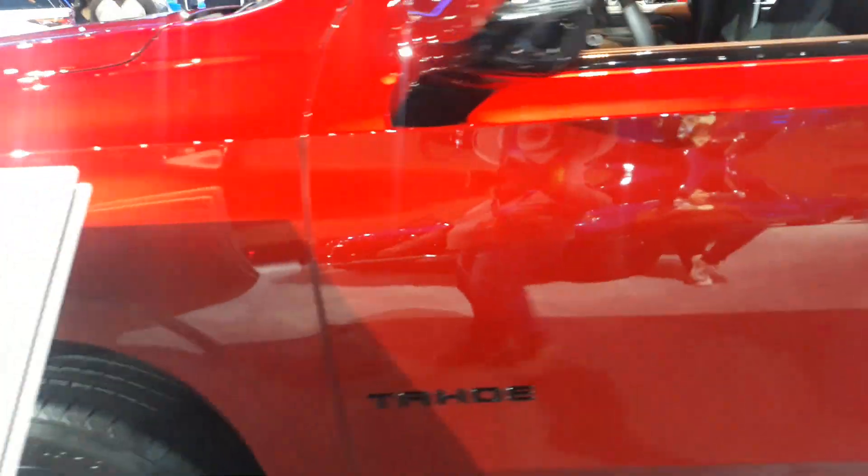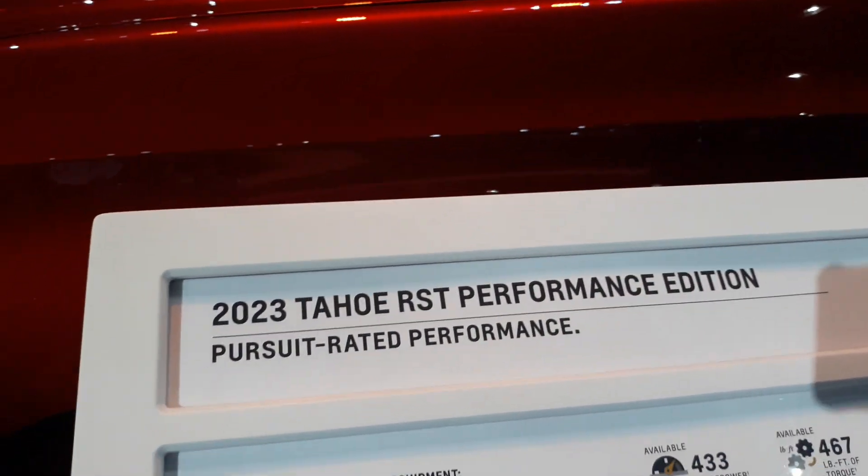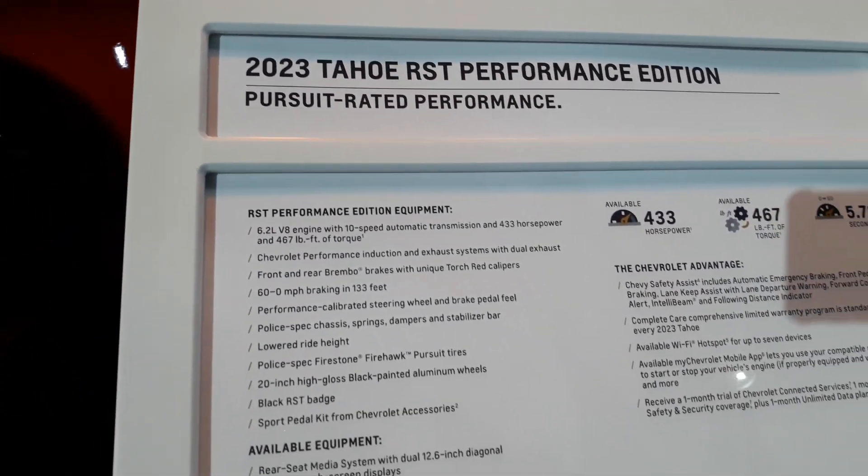What new available feature can change ride height to improve ride and handling in the Tahoe and the Suburban? Options: super-suitable suspension, air ride, adaptive suspension, ride-off, power ride. It's the air ride adaptive suspension. Did you get that one right? Yes.